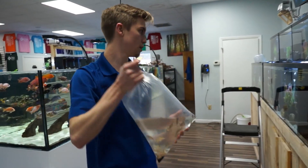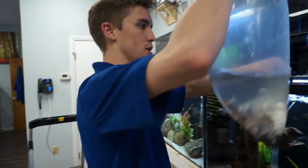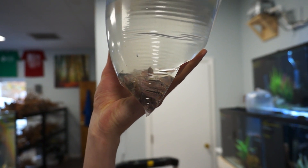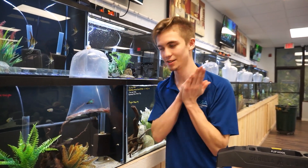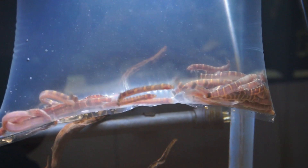We got more Corys than you can think of, including Elegance Corys. We haven't had Elegance in a little while — I love these because they have that little stocky face to them, super neat. Everybody always wants Kuhli Loaches, and guess what? They're here. Banded Kuhli Loaches are available at the stores now, so come get them.